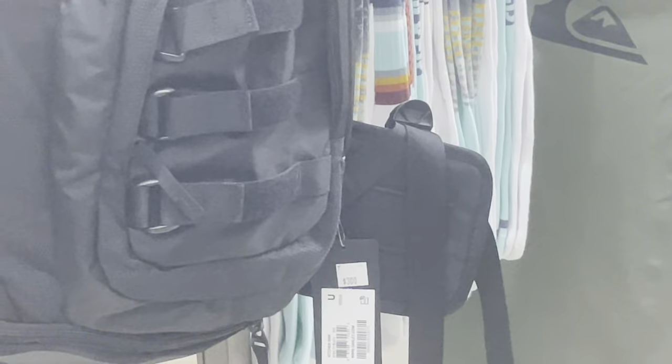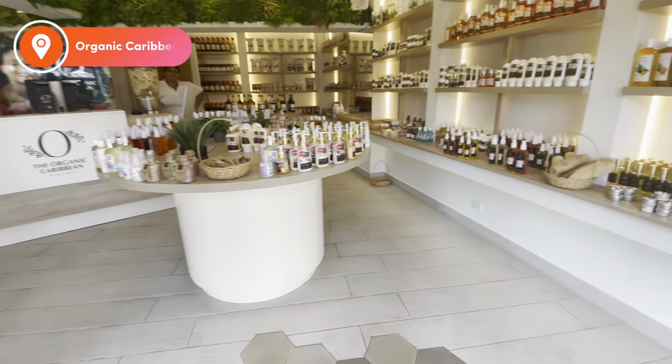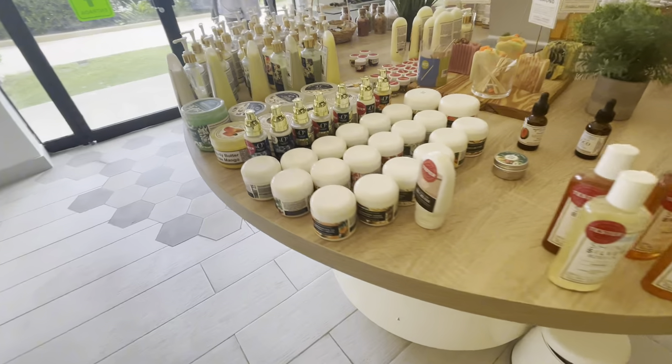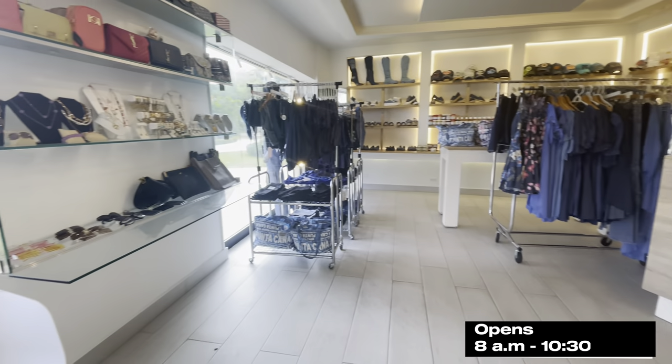This bag costs $300 US, so if you want to use that as a price point, go ahead. Organic Caribbean sold naturally made skincare products for your face, body and lips. They also had clothing options so you are definitely not limited here.